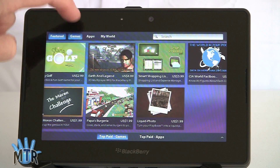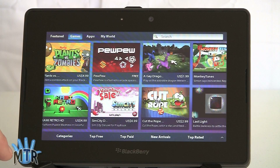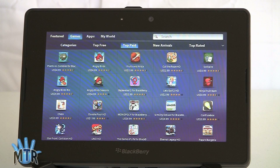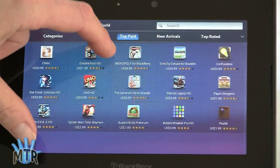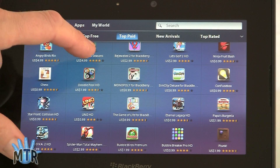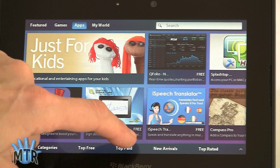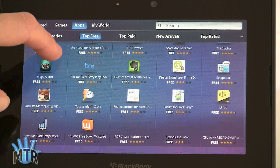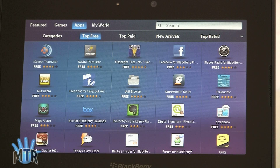If you drill through to games, you get a nice screen of featured games. Looking at top paid games, we've got SimCity Deluxe for BlackBerry at $6.99, Nova 2 HD for $2.99, Starfront Collision HD for $0.99 — some GameLoft titles — and Let's Golf is on board too. In terms of apps, looking at top free, not as many Android apps have come over just yet, but like I said, it's still a little early.